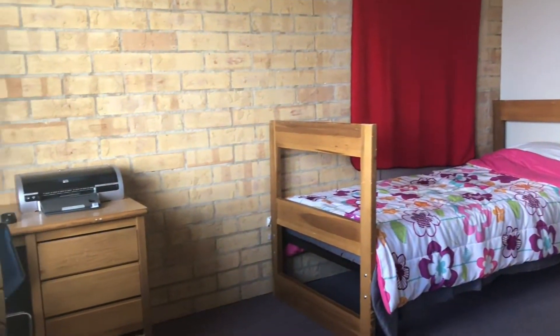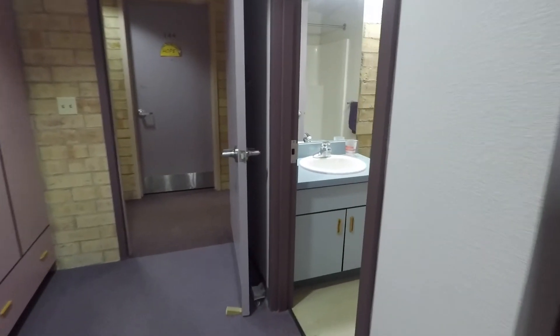Welcome to our Ross Showroom. We feature two beds, two desks, two chairs to accommodate a roommate, and you do have your own private bath.